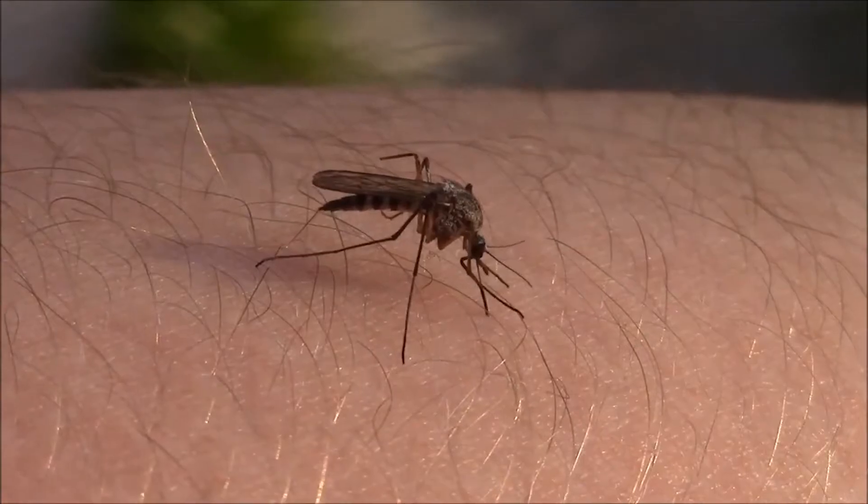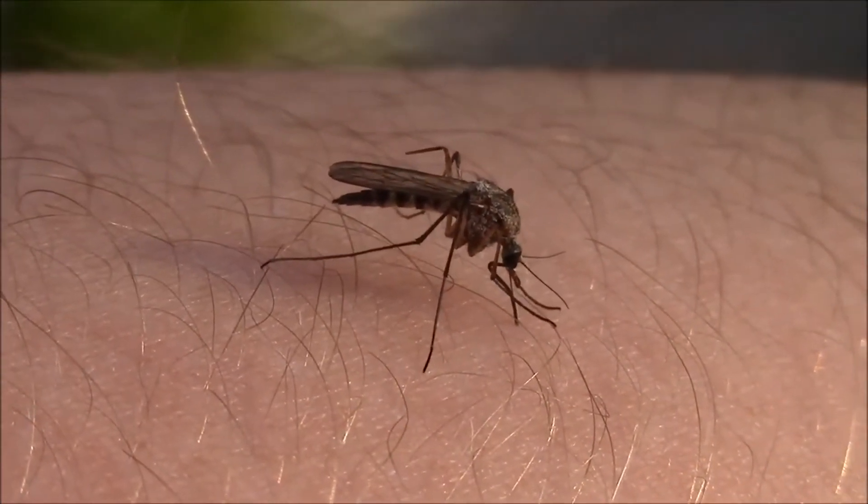And then when the Zika virus started being carried by the Aedes aegypti mosquito, it really became a much larger problem as it started affecting humans.